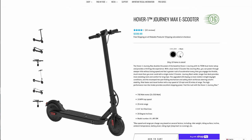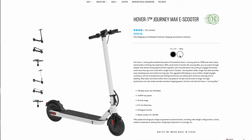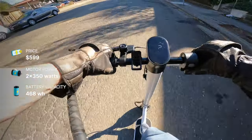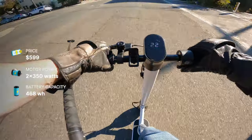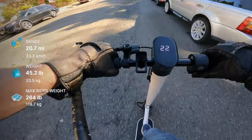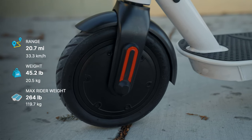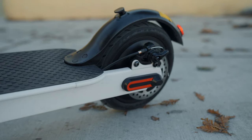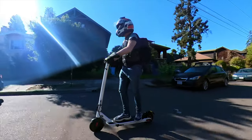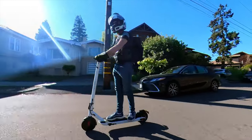The Journey Max comes in either black or white and fits riders up to 264 pounds. Claimed range is 26 miles and claimed top speed is 19 miles per hour, but we'll show you the real tested numbers in just a minute. At 700 watts of nominal power — 350 watts each from the front and rear motors — this is the most powerful scooter we've seen for $599. Normally we'd only expect about 350, maybe 400 watts at this price point.